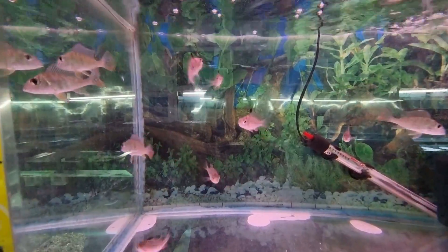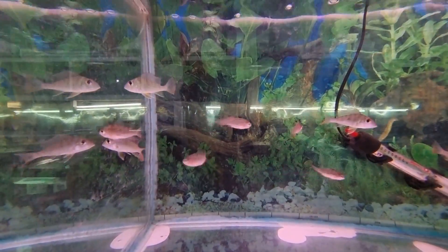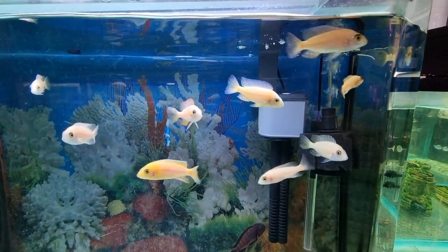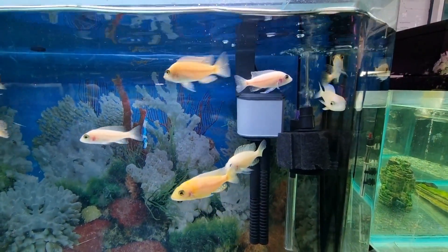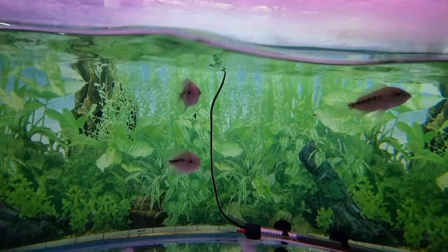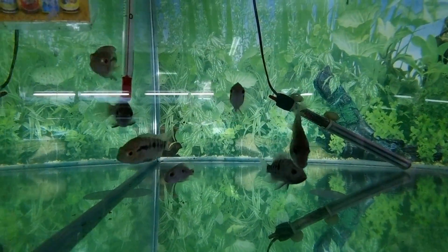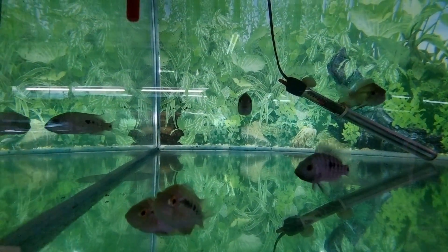Here are some fish I've really been into. We have some baby geophagus, as well as some Bolivian rams, and some assorted Mbuna.